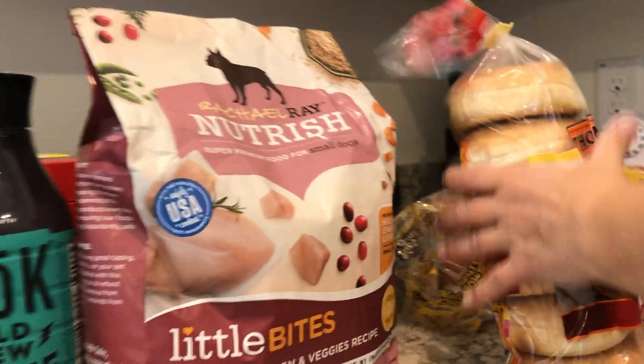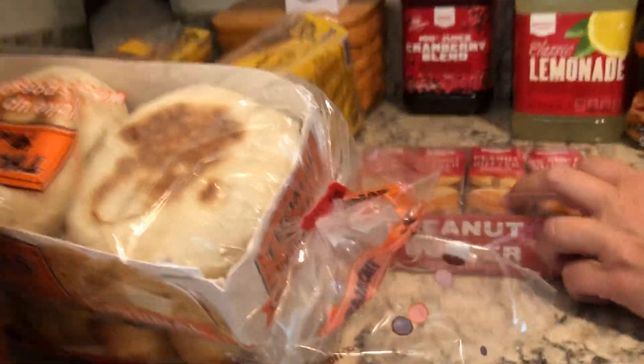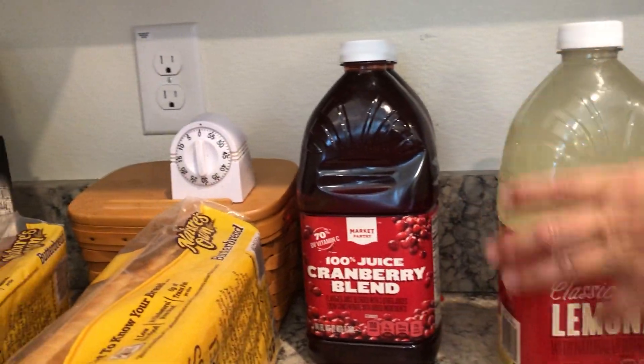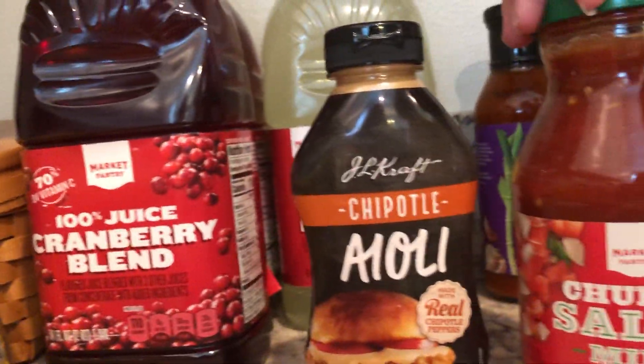There are bagels, which my daughter tossed in the cart when I wasn't looking, but that's okay. I got English muffins, peanut butter crackers, two cranberry juices, one lemonade, and then a bunch of seasonings and salsa.